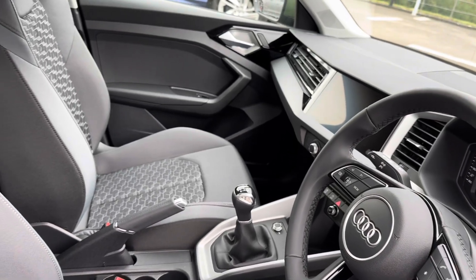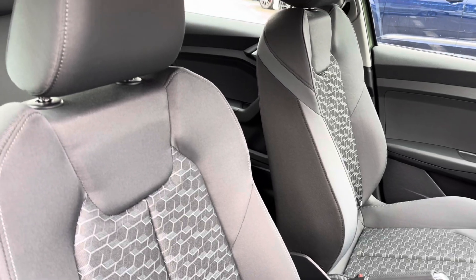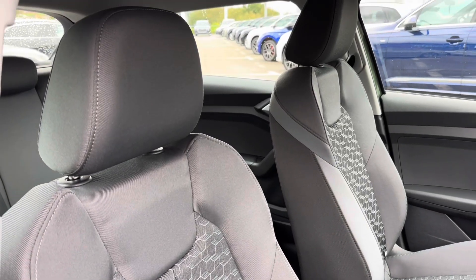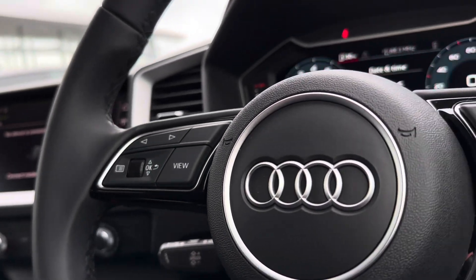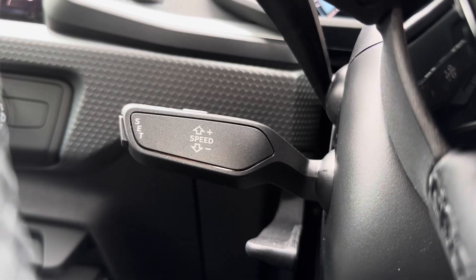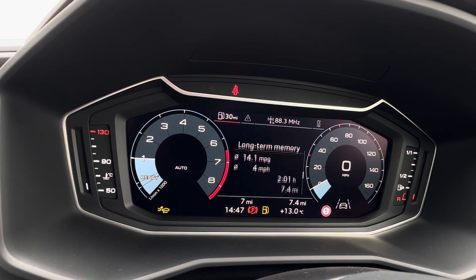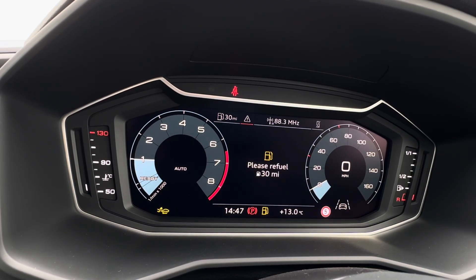Moving into the front, you will find your multi-functional leather steering wheel for added style and convenience, with access to your virtual cockpit and central touch display screen. The full cloth trim continues in the front, alongside seamless navigation around the vehicle with your mounted audio controls.